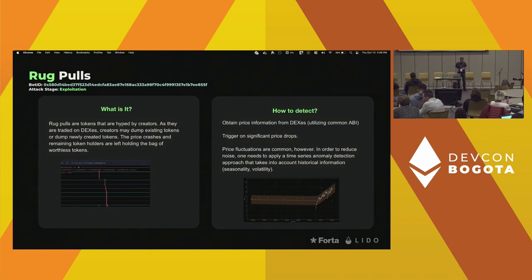This is a rug pull bot that monitors token prices over time. It's a bot that utilizes time series analysis using Meta's Prophet library, where it essentially learns based on historical price information to alert on deviations from normal behavior. The time series is able to take into account volatility as well as seasonality of any sort of time series data. This is an example where you maintain state, build a model, update the model in memory, and alert when deviations occur.